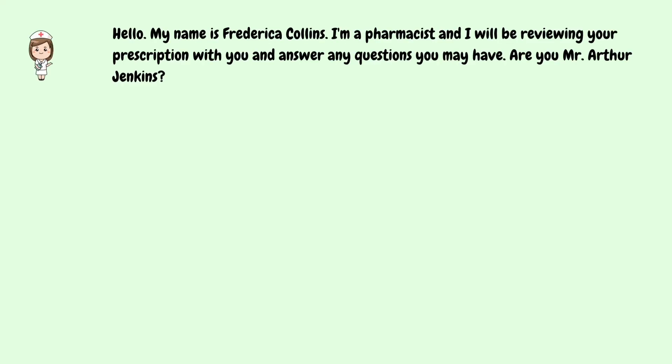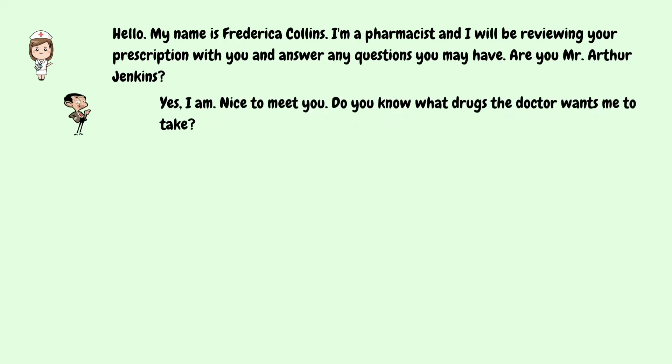Hello, my name is Frederica Collins. I'm a pharmacist and I will be reviewing your prescription with you and answer any questions you may have. Are you Mr. Arthur Jenkins? Yes, I am. Nice to meet you.